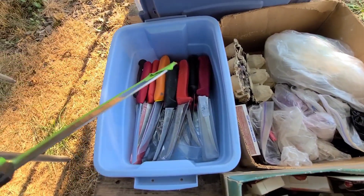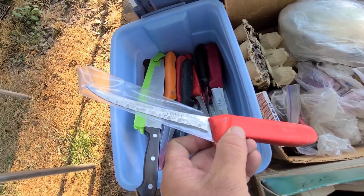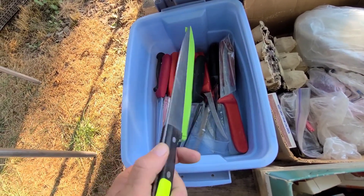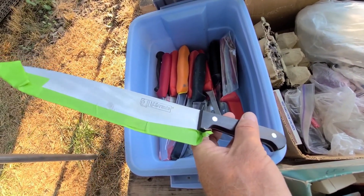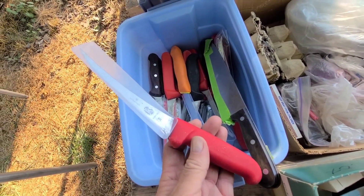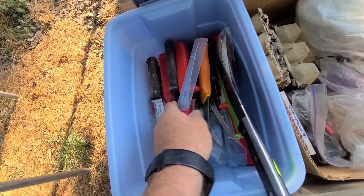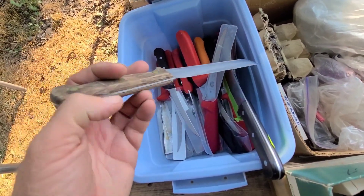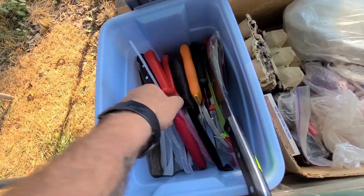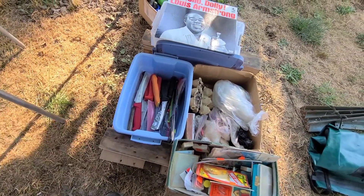And then there's this box — this guy was selling fillet knives for $2 each. I offered a dollar each if I took them all, so I bought them all — about 20 knives for $20. There's a Granton stainless Sheffield England, an L.C. Germain knife, what looks like a brand new Victorinox, and a Japanese one. They're all different. I'm wondering if the guy worked on a boat or was a fishmonger. I'll have to dig into this and see what I picked up.